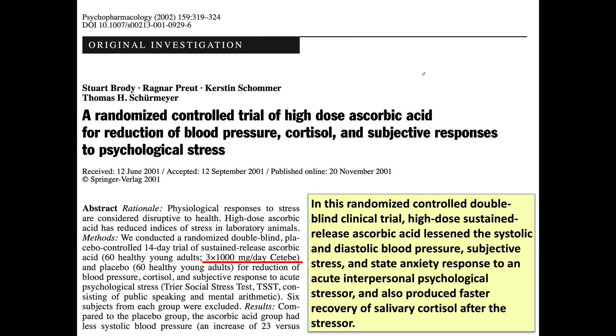This paper was published in 2002. They gave vitamin C to 60 people, and 60 people received a placebo. The vitamin C group took 3,000 milligrams per day — 1,000 milligrams three times per day — for 14 days. They applied a social stress test involving public speaking and mental arithmetic. The conclusion: those who took vitamin C had a lower blood pressure response, less subjective stress, less state anxiety, and they normalized their cortisol faster after the stressor was removed.